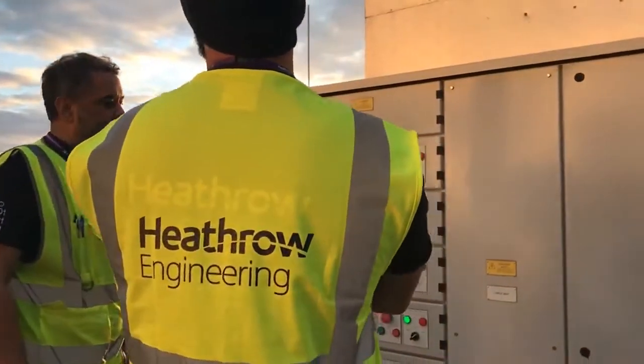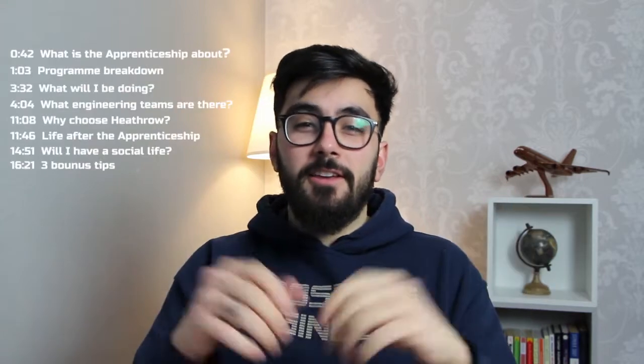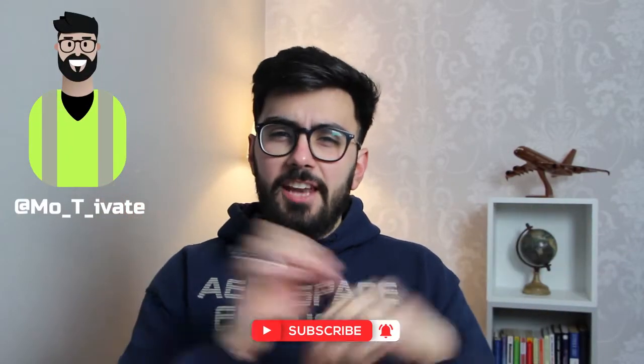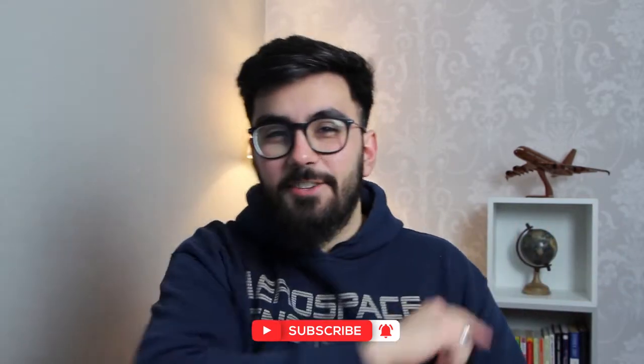Are you wondering what it's like to be an engineering apprentice at Heathrow Airport? In this video, you will have everything you need to know. It includes an interview with one of the current engineering apprentices, and right at the end there are some bonus tips for your application, so make sure you stick around. My name is Mo T, and I'm an aerospace engineering graduate working at Heathrow Airport. Welcome to my channel.